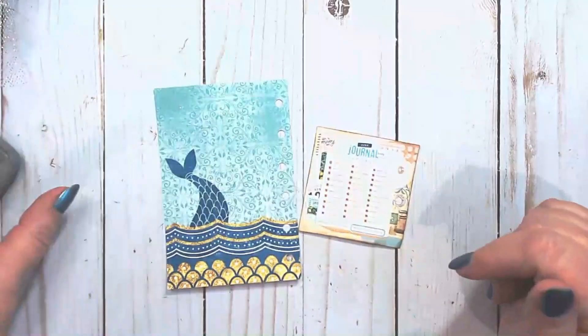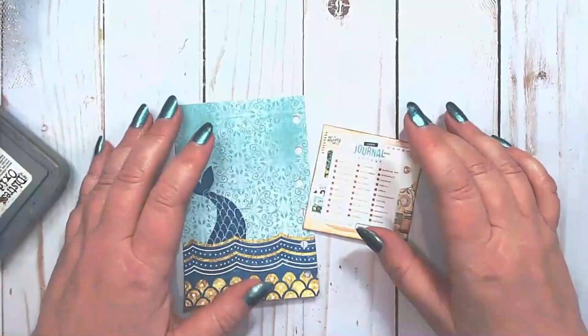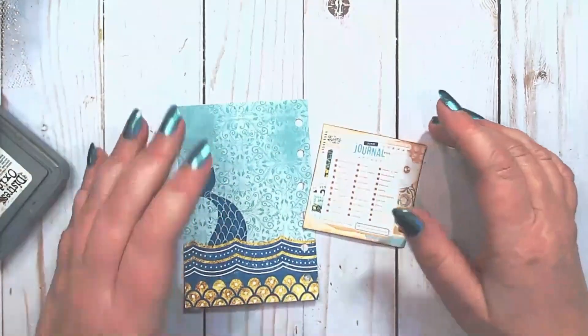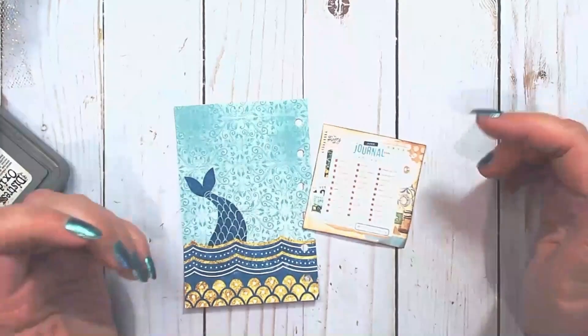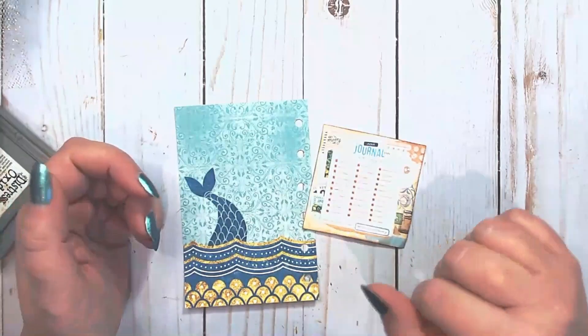Hey everybody, welcome to my channel! I am working on the Journal January Challenge for 2024, hosted by Meg Journals, and I'll put a link to the introductory video in the description box.